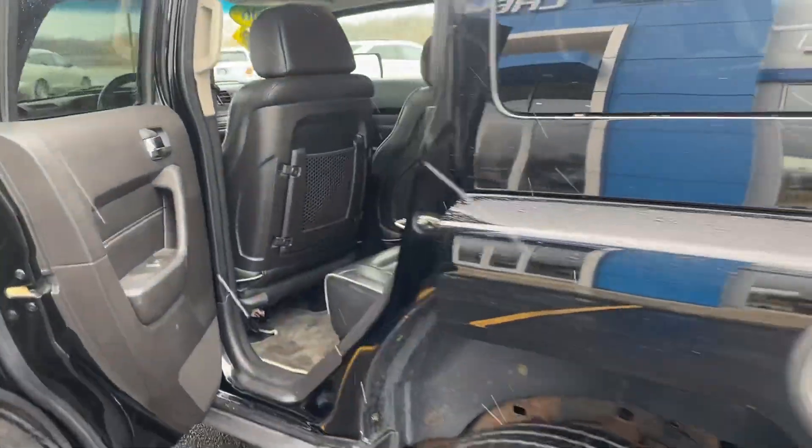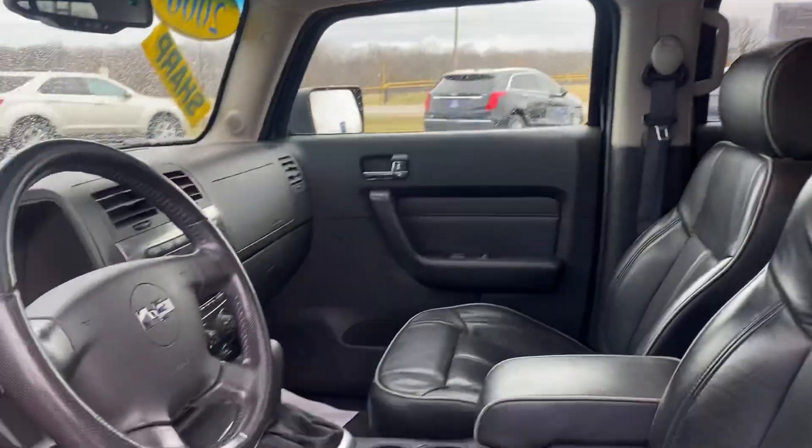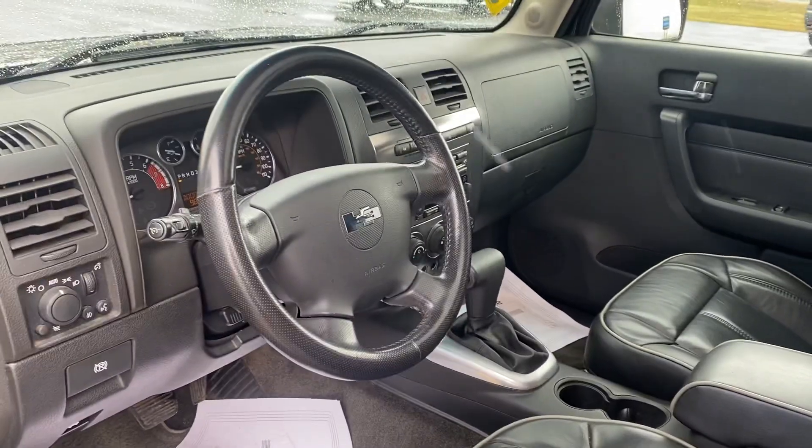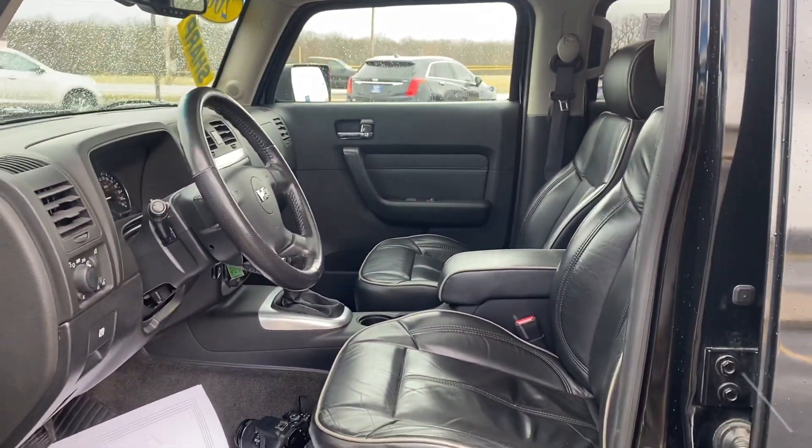Let's go inside — very clean interior overall. It's got leather seats, and check out this huge sunroof on top. All the right goodies in this Hummer. Come on out and we'll see you soon at Hartnell Chevrolet. This one won't last long — it's hard to find. We'll see you soon!